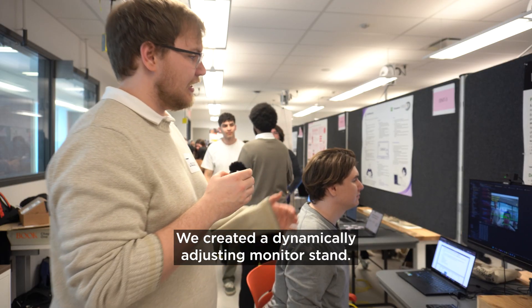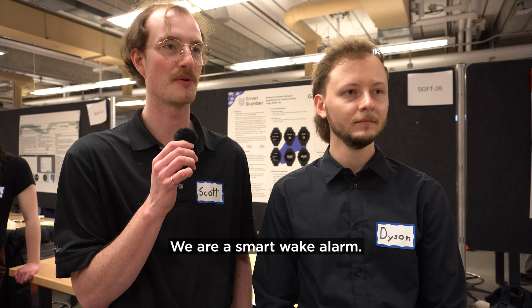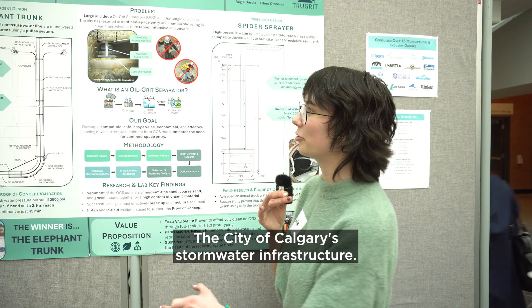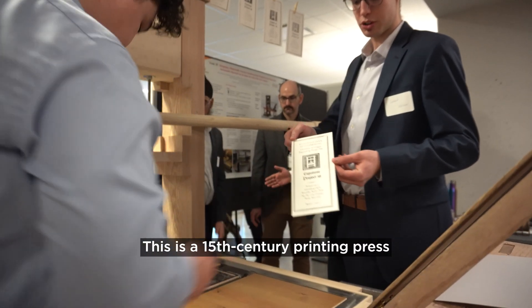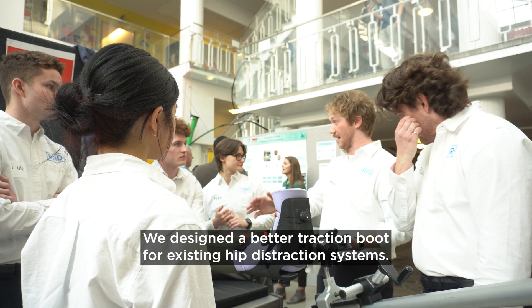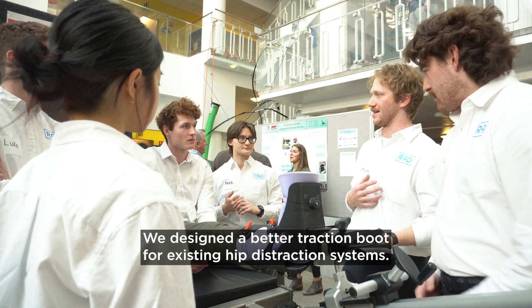We created a dynamically adjusting monitor sense. We are a smart wake alarm. We came up with a design that helped improve the City of Calgary's storm and water infrastructure. This is a 15th century printing press inspired from Johannes Gutenberg. This is our greenhouse gas sensing unit. We designed a better traction boot for existing hip distraction systems.